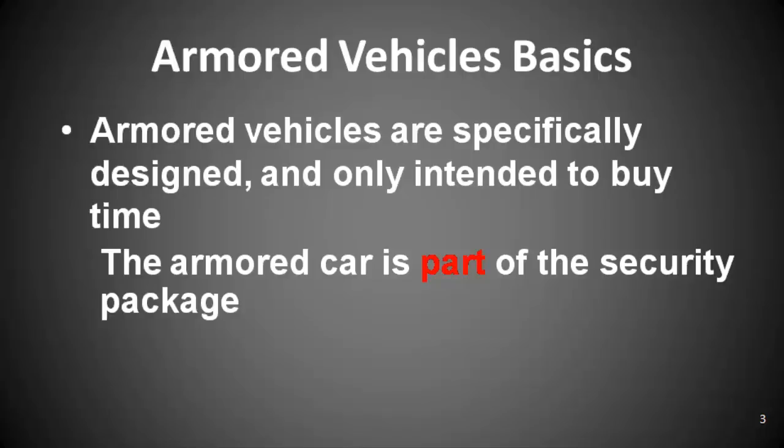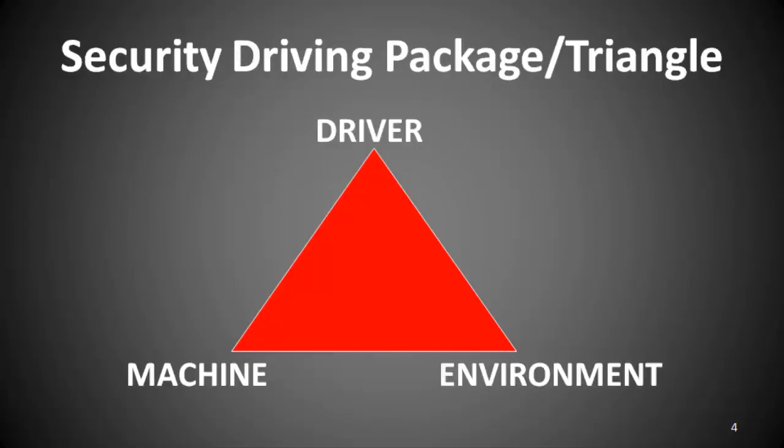Capability of the vehicle-driver combination is called the driver's triangle — or the security driver triangle, or the package — and it has been around for decades. If there is a failure, defined as the vehicle fails and you fail, that's caused by one of three things: either the driver failed, the vehicle failed, or you were in an environment that you couldn't get out of.